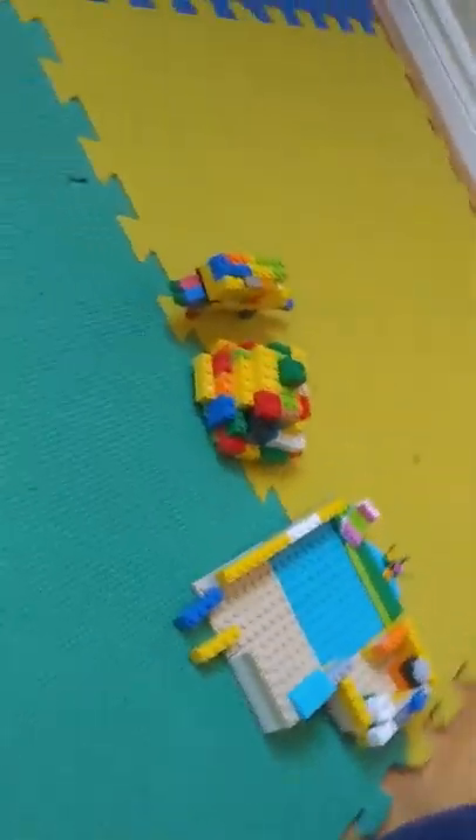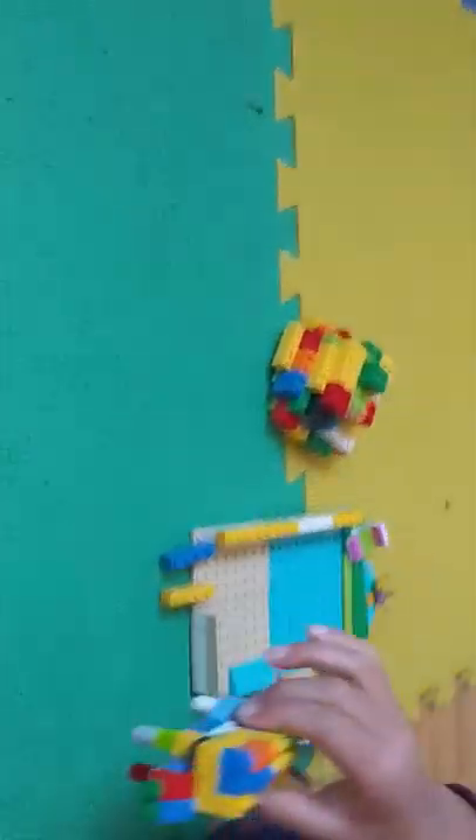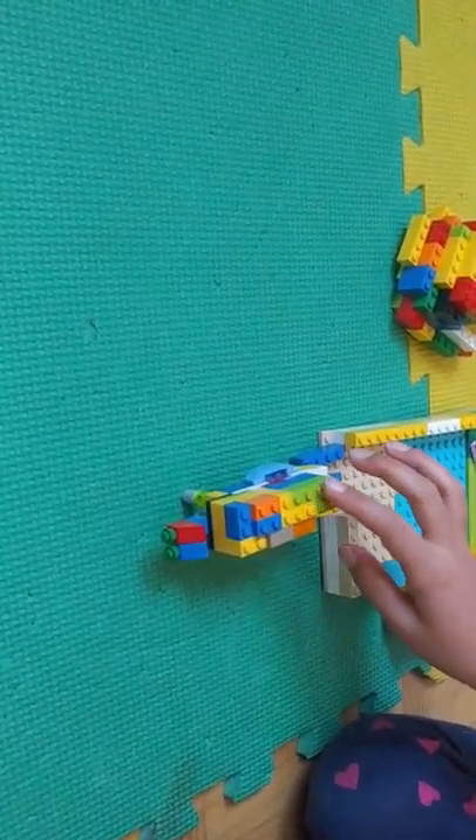Hi everybody, today I'm going to show you an antelope's home. Here is the antelope. It's made out of colourful bricks.